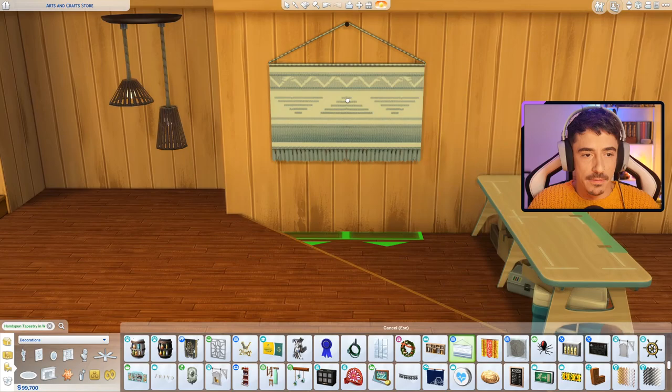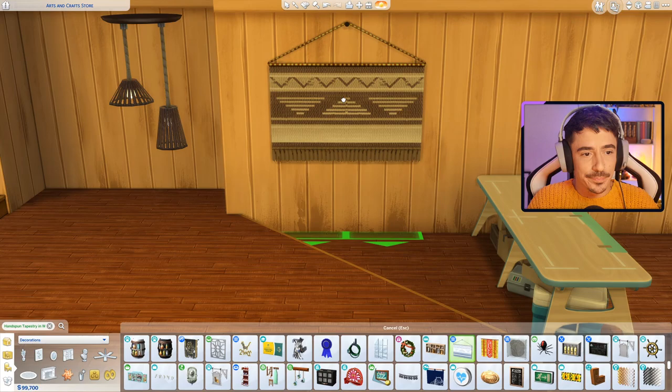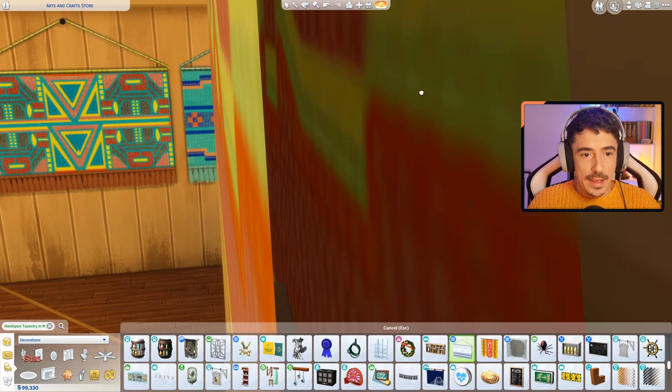That hand spun tapestry I think would be perfect in here. We'll do some really, really lovely colours. A lot of these tones may not make sense but we're working with what we've got in The Sims. I want some more blues — we're getting that turquoise in. I want some more blues and some bluey looking ones.